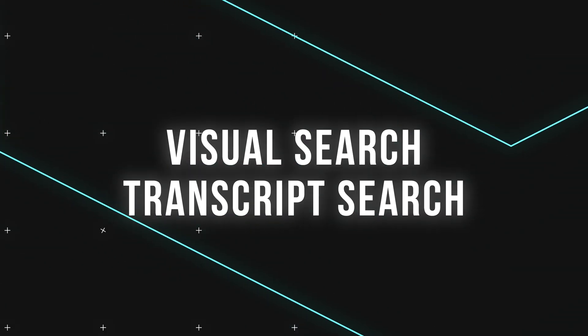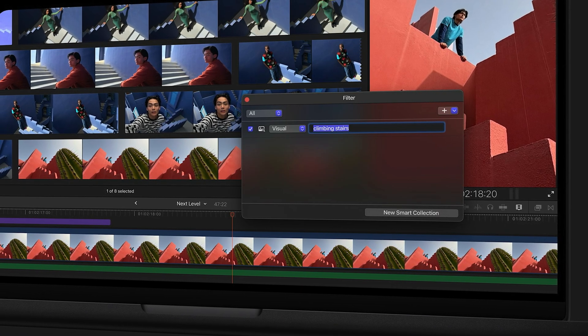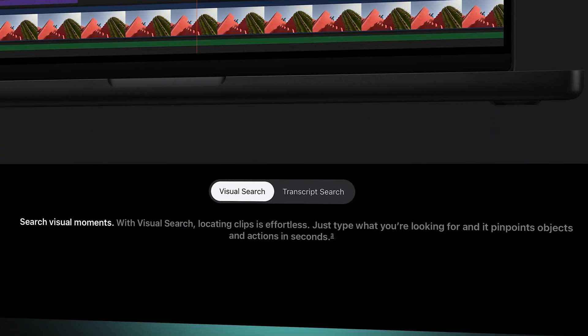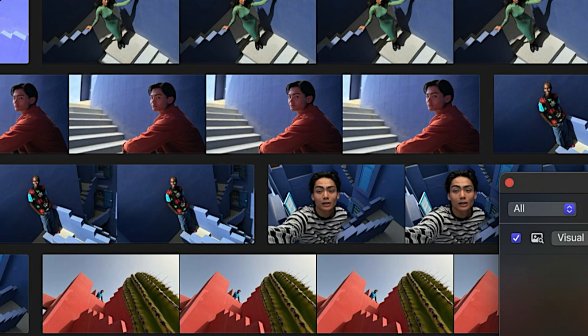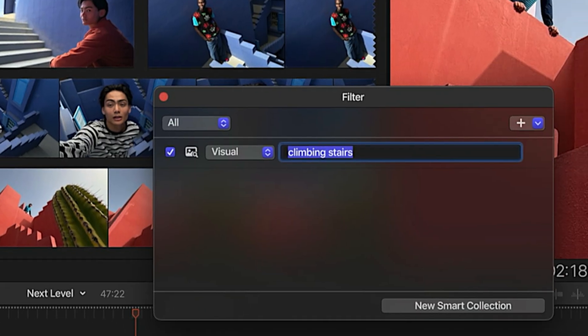These next two new features are what I'm most excited about personally. One of the most annoying parts of video creation is searching for parts of clips you need. If you have a huge library with tons of different clips, it can take forever. Visual Search lets you simply type in a word or phrase of an object or action that's in your footage and it'll bring up those clips or parts of clips. So if you're creating a video about your trip somewhere and you want to find all the shots of you and your friends climbing stairs, you just type in "climbing stairs" and it'll instantly bring up all the parts of your clips you're looking for. Even with terabytes of footage in your library, you'll be able to find what you need instantly. I'm really stoked about this one.